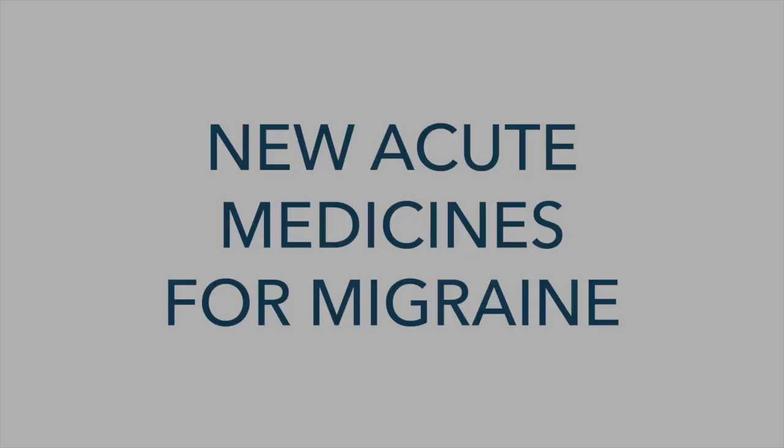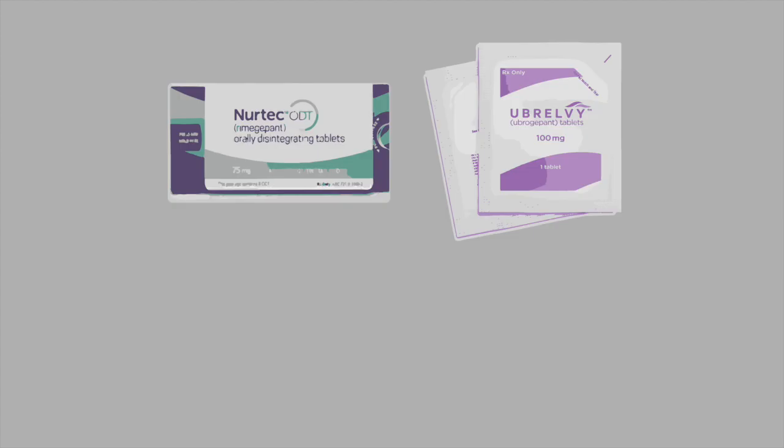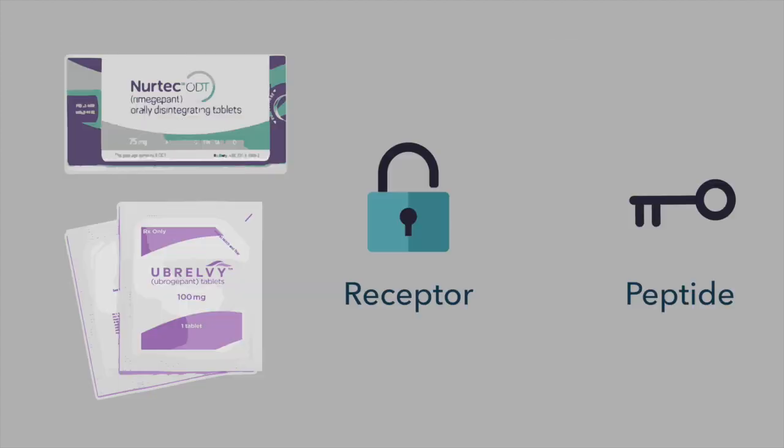We have a bunch of new acute medicines coming out. In the Gepant class, which is similar in that it focuses on the CGRP molecule, these are small molecules that are blocking the receptor. There are two of them: Ubrelvy and Nurtec. Both are taken orally, and when you begin feeling an attack coming on you would take these like a triptan that would be taken orally.